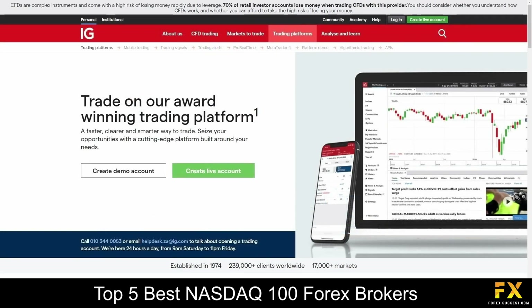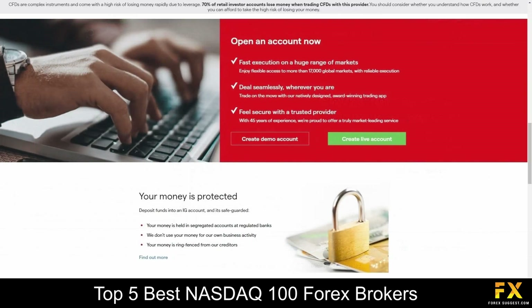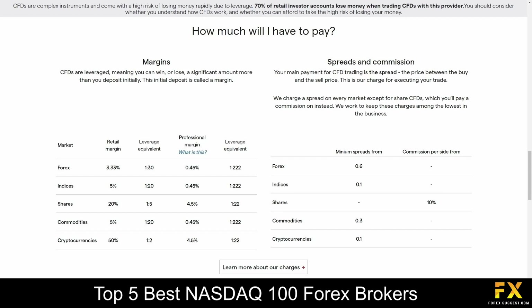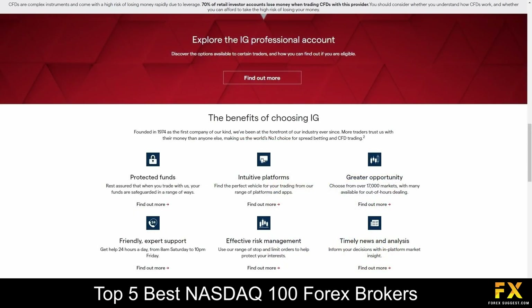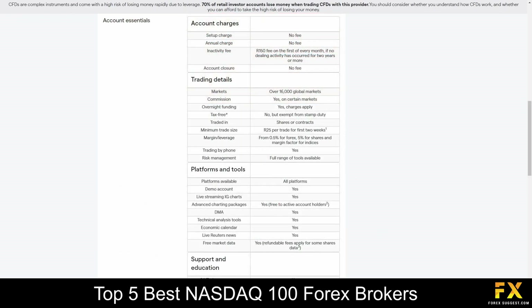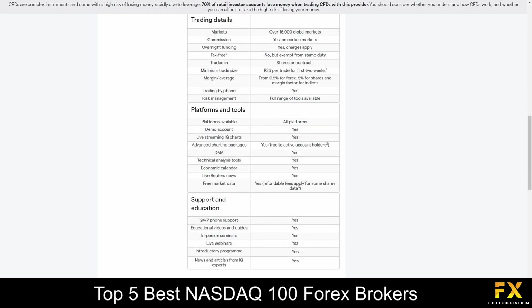IG only offers two main types of trading accounts and a demo account. The standard account is for retail day traders and the more premium account is for high net worth traders. The professional account requires certain criteria to be met regarding experience and trading capital and allows greater levels of leverage in exchange for less regulatory protection. Their standard CFD account includes no setup fees or annual charges, access to demo accounts, live streaming charts, tools, and 24 hours a day, 7 days a week customer phone support and more.